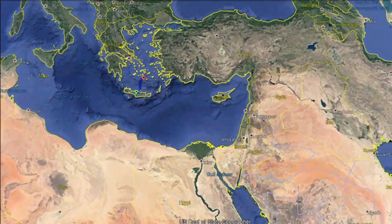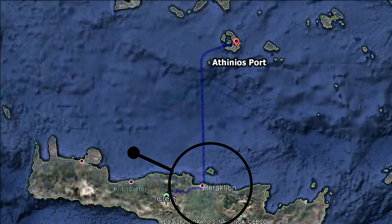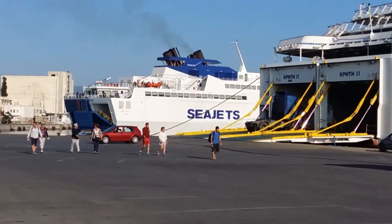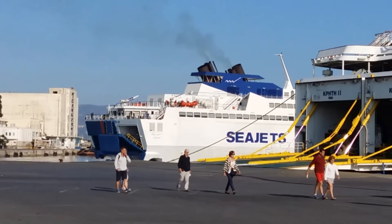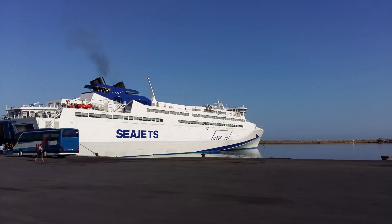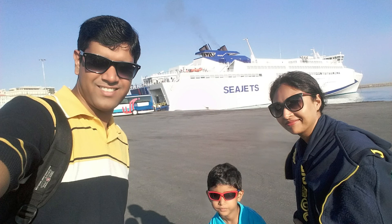We covered this journey by taking a direct ferry from the passenger port of Heraklion in Crete Island to the new port of Santorini, known as Athinios port. There are many cost-effective ferry options available to travel between the Greek islands, like Sea Jets, Minoan, and Hellenic Seaways. We travelled by Cosmote, which was part of the high-speed cruise lines of Hellenic Seaways, and it took less than 2 hours to reach Santorini.